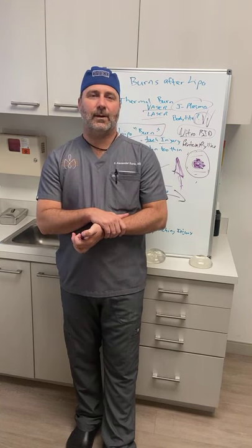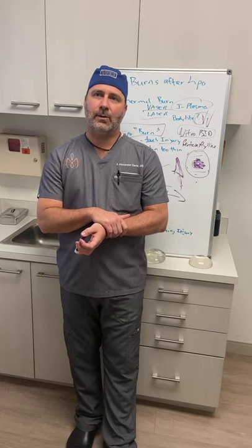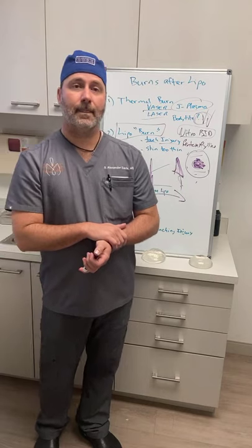Regarding apetamine — an appetite stimulant for weight gain — you can generally start that two weeks after a BBL if needed, but you really don't want to be gaining a ton of weight after your BBL; you want to maintain mostly. As for phentermine — which is for weight loss — you absolutely do not want to be losing weight while healing from a BBL, so don't start that for at least three months post-procedure.